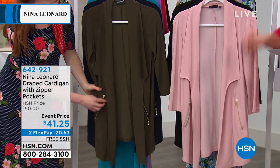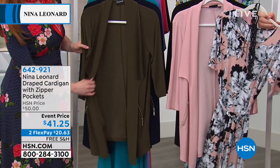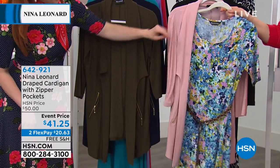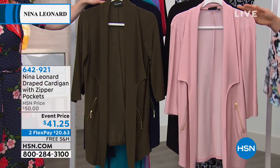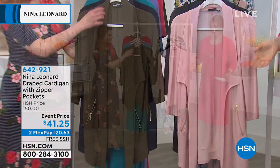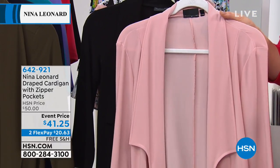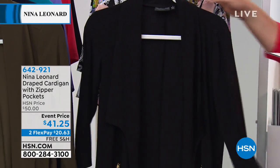Here are the colors. We have it in this blush color — the blush looks so pretty with the today's special, or even if you wanted to do the blush with your spring graffiti. So you can have fun with these. If you picked up the today's special and you're not a bolero girl, you could go for this one. Here's your blush — extra small through 3X. It is longer in length at 30 and a half inches. Machine wash, tumble dry. Then we have your classic black.